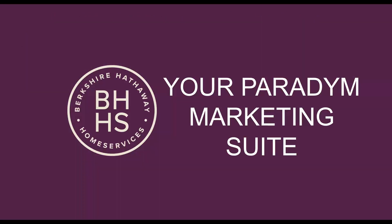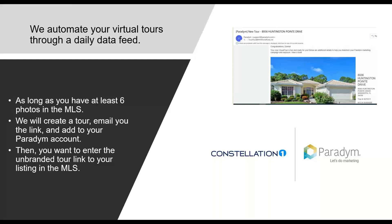Let's talk about your Paradigm Marketing Suites. We automate your virtual tours for you through a daily data feed. So anytime you take a listing into the MLS, you should automatically receive an email from Paradigm — now part of Constellation — with links for your new listing including the tour link. Copy and paste the unbranded tour link into your MLS. The only thing we ask is that you have at least six photos in the MLS, and all of this automatically happens for you. We'll automatically keep it updated with any price changes, photo changes, or status changes.